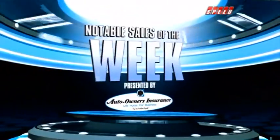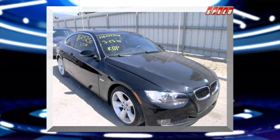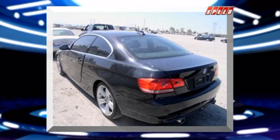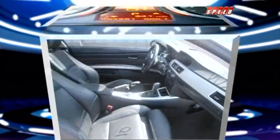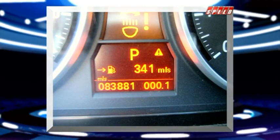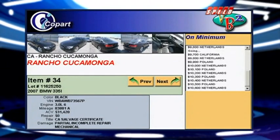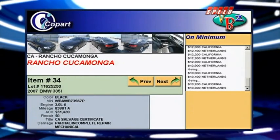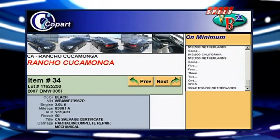As much as a live auction makes me want to live in the now, let's take a look back at a couple of vehicles that sold in the past week. It's our Notable Sales of the Week, presented by Auto Owners Insurance. First up, this 2007 BMW 335i was soaking up the sun on a lot in California — it looks brand new, minus that brake pad warning. With only 83K on the odometer, bidders from California, Texas, Libya, and Poland duked it out for 49 seconds.